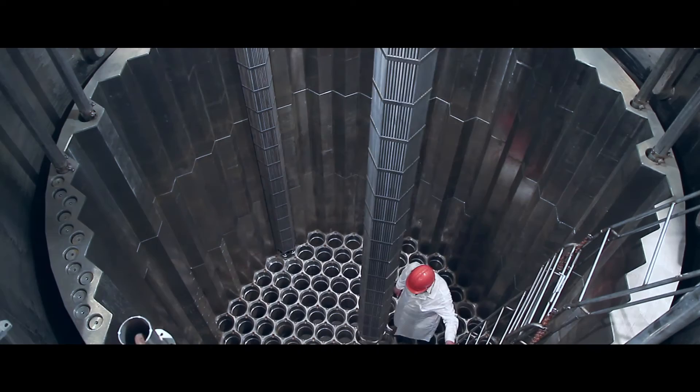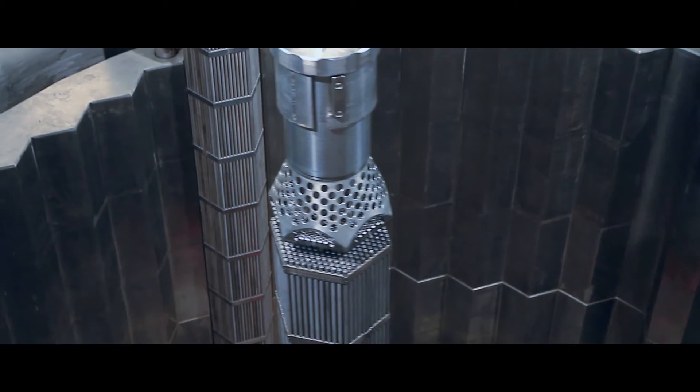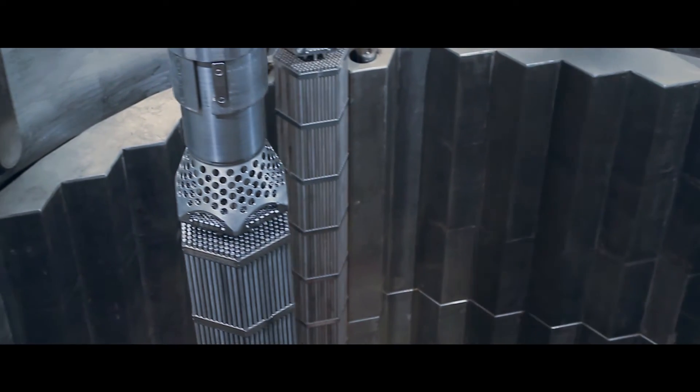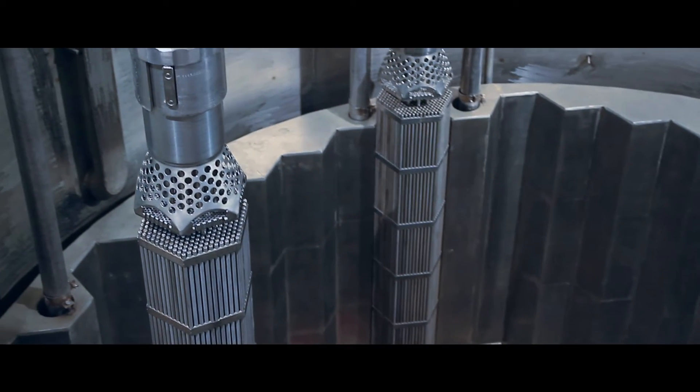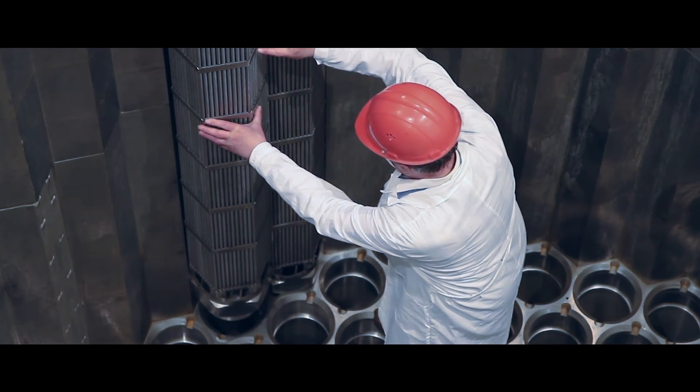Argonne has a long history of innovation in nuclear energy, looking at a variety of options for recycling nuclear reactor fuel. In this process, you basically recover the reusable parts of nuclear reactor fuel, which is the majority of what's in the current waste. You recycle them back into the reactor, and you need to dispose of a much smaller volume. This both improves the waste management as well as the resource utilization in the nuclear fuel cycle.